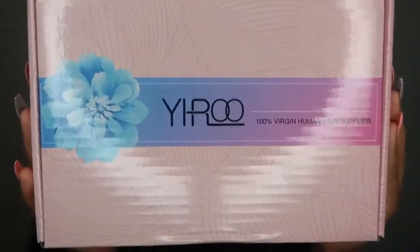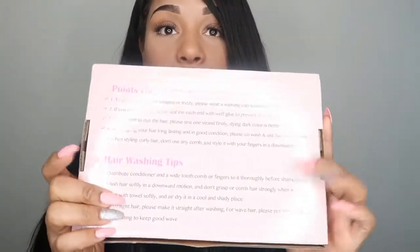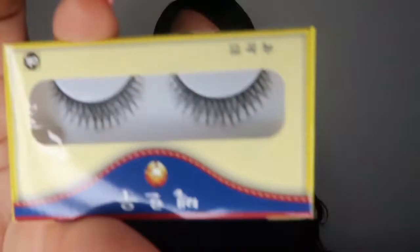It is so pretty. And the cool point is they sent some hair washing tips on the back of the box, which is really dope. And they sent me some lashes, so I'm lit. Not only did I get me some hair, I got me some poppin' lashes. So let's get into these bundles.